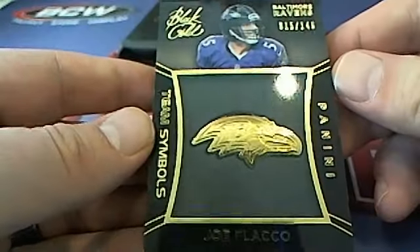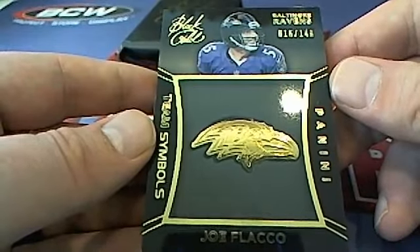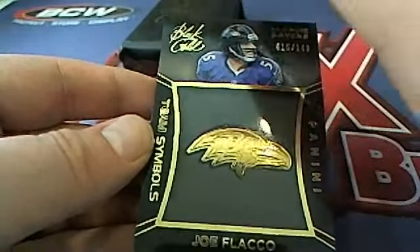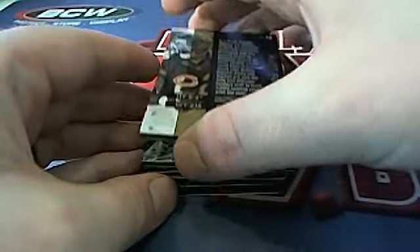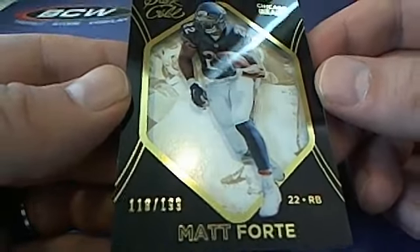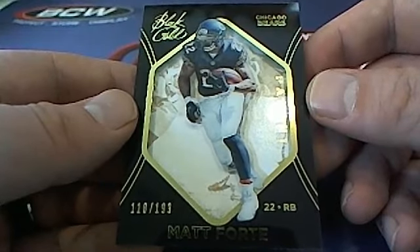Here's a Joe Flacco, 15 of 149, team symbol right here for the Ravens — that's New Market Toyota right there, coming out to you. Nice Joe Flacco team symbol, awesome looking card. Next up — Matt Forte, 118 of 199 for the Bears, that is Kenneth J coming out to you.